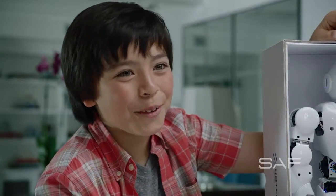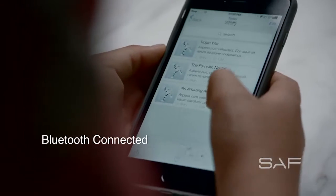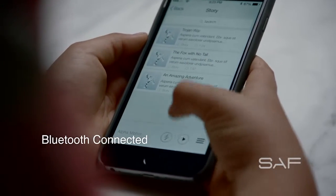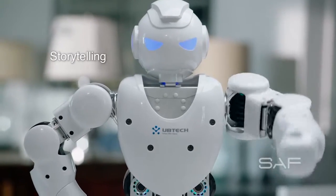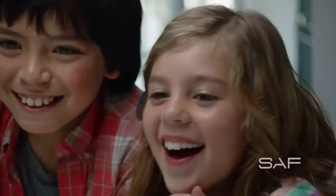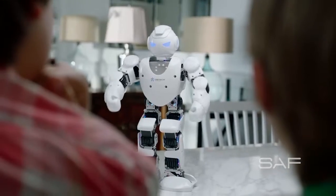What can he do? He can tell stories. Connect Alpha 1S to your iOS and Android devices with Bluetooth and he can tell you a story. The wizard changed the king into an ugly frog and cast him into the spooky swamp.